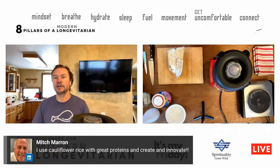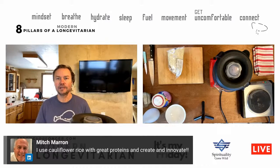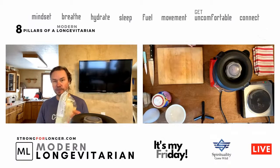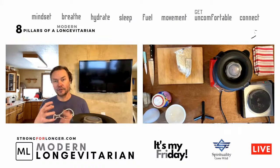We have a comment from Mitch Marron: 'I use cauliflower rice with great proteins — create and innovate.' Absolutely, it's a great canvas. I do notice cauliflower rice takes a little more salt to get it where you want it, at least the brand I buy from Costco. A keto palate is different than a normal palate.